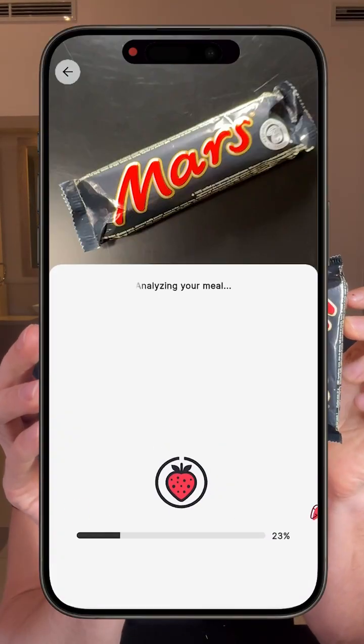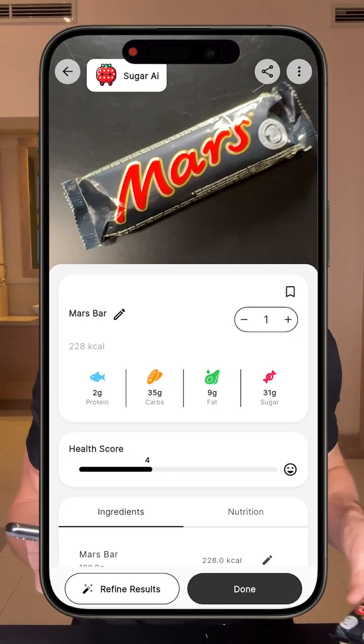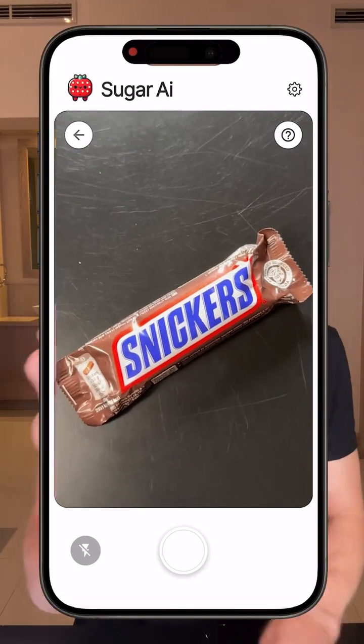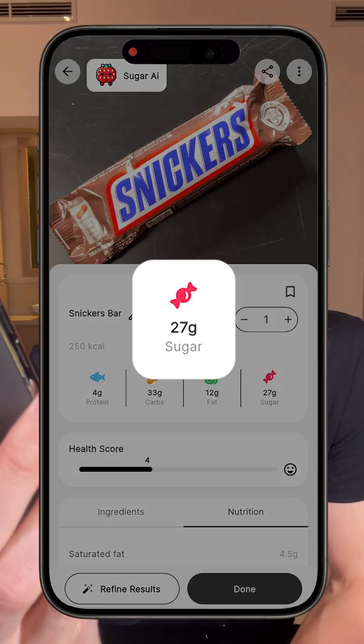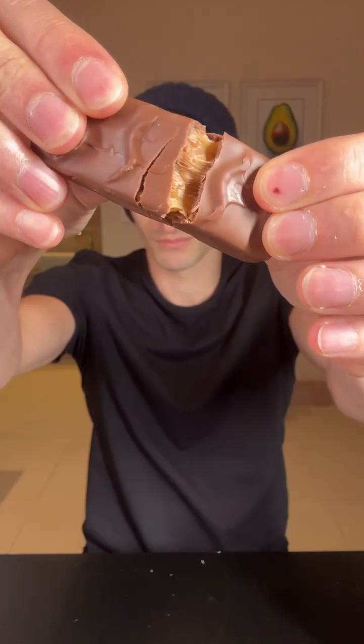On the Sugar AI calorie counter, we see that the Mars bar — which is pretty bad honestly — has 35 grams of carbs, 9 grams of protein, and 31 grams of sugar. Not ideal. The Snickers bar is just about as bad: 33 grams of carbs and 27 grams of sugar. So on paper, these two are about the same, but I'm really curious to see if the Snickers bar is actually going to have a slightly better glucose spike, or if it's going to be about the same.